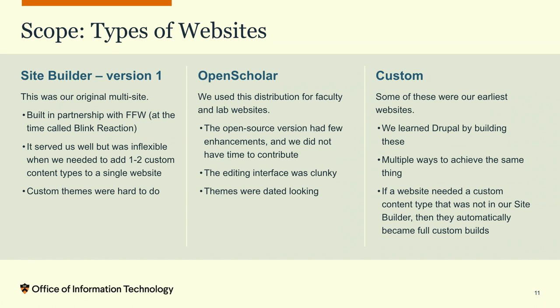The second type was Open Scholar sites — a Drupal distribution primarily used for faculty and lab websites. It was open source but we didn't see active enhancements, and we didn't have time to contribute back to it. So when we planned version 2 of our site builder, we planned to roll those sites in. Then there were the custom sites — I'll call them our learning sites. Some of the early ones were special snowflakes.